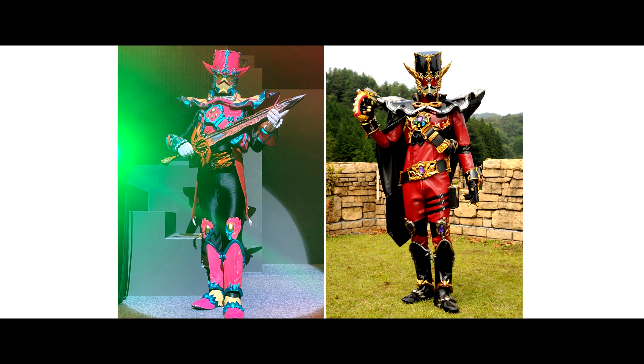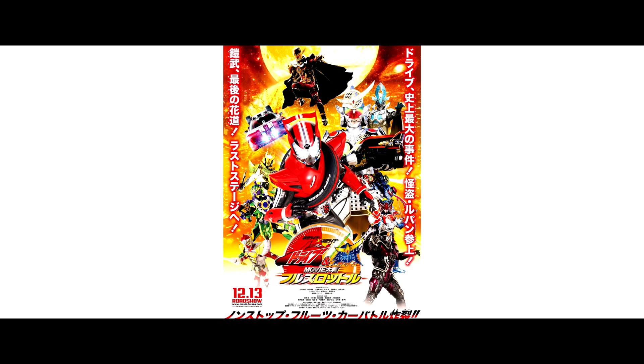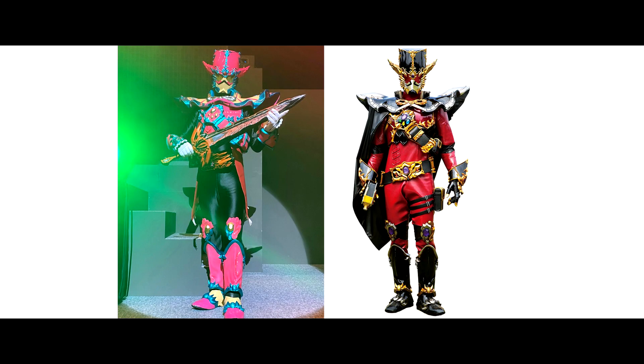Besides that, this new Rider is kind of like the repaint version of Kamen Rider Lupin, and it transforms via Zorku Tojo. Kamen Rider Lupin debuted in the Kamen Rider Drive movie War Full Throttle, and after that he reappeared in the special DVD episode Type Lupin: Lupin the Last Challenge.